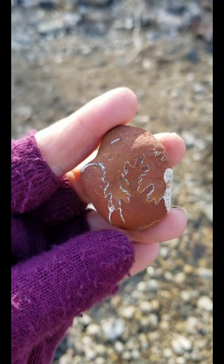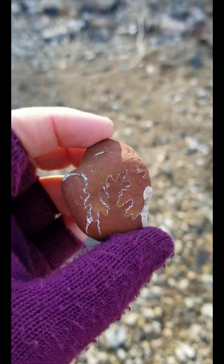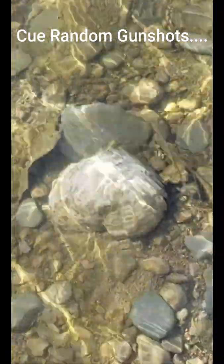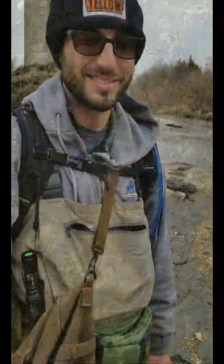Found a piece of an ammonite with the suture lines — it's broken but still a really cool find. We find a whole lot of these shells so often that I'm filling my flower bed with them now!